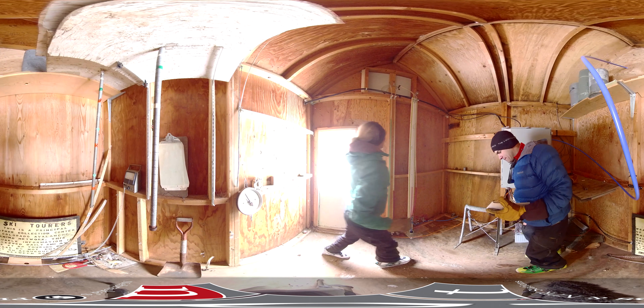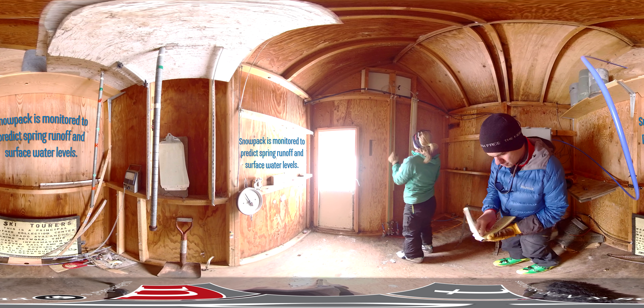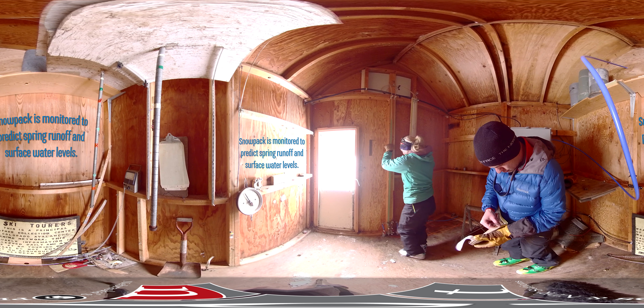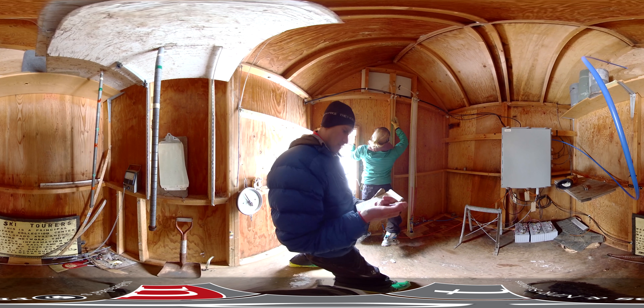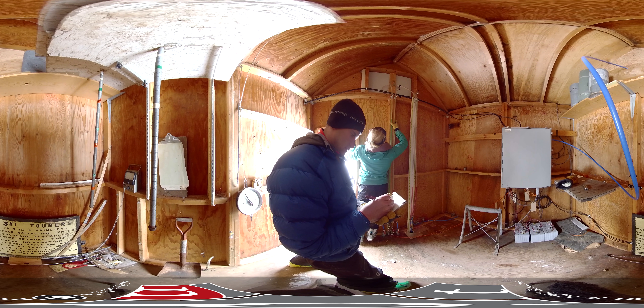We're monitoring that snowpack for the purposes of water and runoff in order to hopefully predict how much water we'll have in the spring as it flows into the Colorado here and the Clear Creek, which then flows into the South Platte, the Platte, the Missouri, the Mississippi, and then down into the Atlantic.